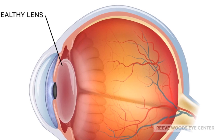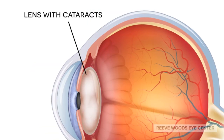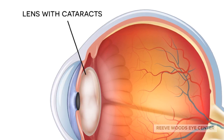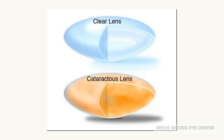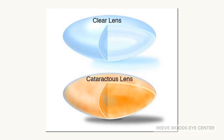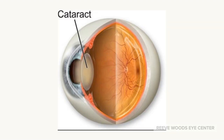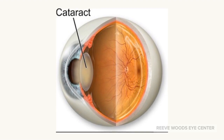The lens inside our eye is clear when we are born. Any cloudiness that forms inside the lens of the eye is called a cataract. Cataracts make the vision blurry and glary. Here you can see a clear lens and a cloudy lens. Cataracts make night vision and small details more difficult to see.